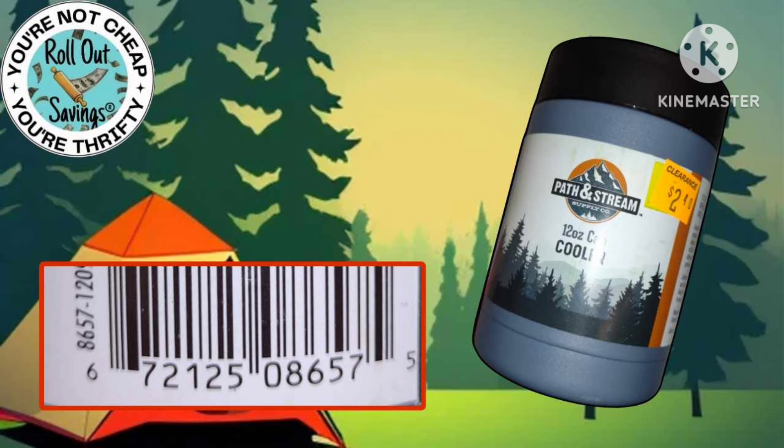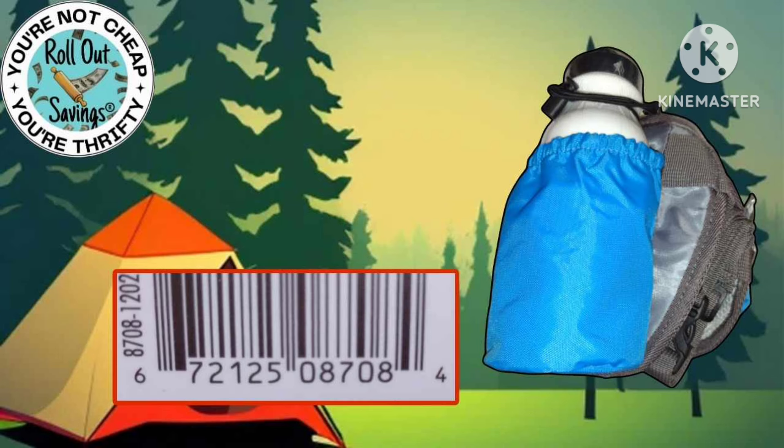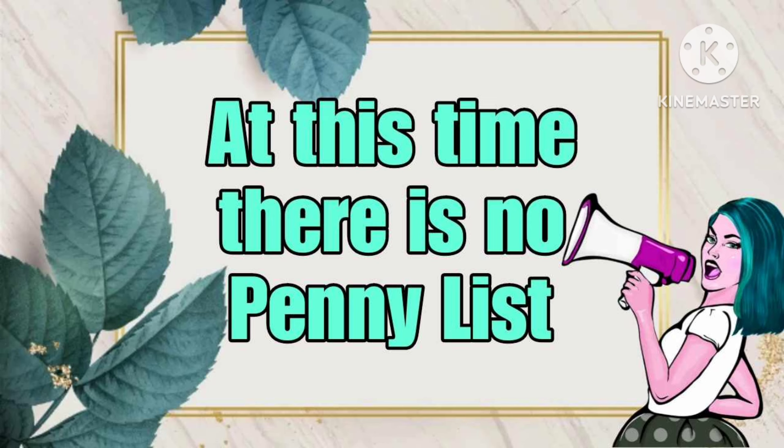Some of these were in the clearance section and some of them were on an end cap. Lori did find these in her store. And at this time there is no penny list. If that changes, we will definitely update you.